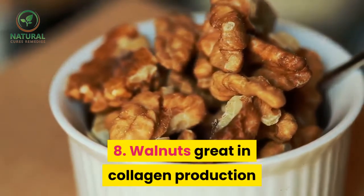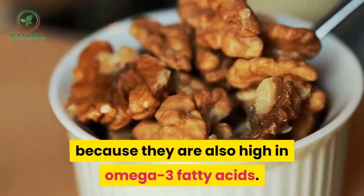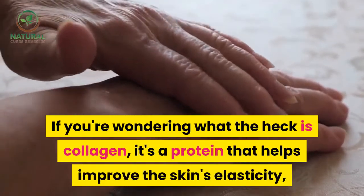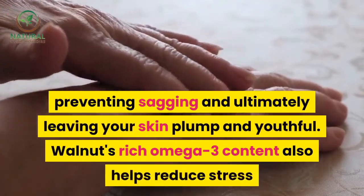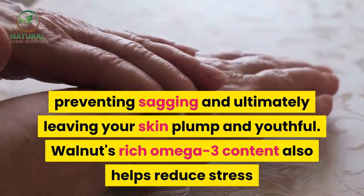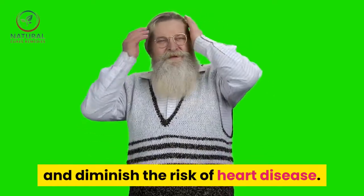8. Walnuts are great for collagen production because they are also high in omega-3 fatty acids. Collagen is a protein that helps improve the skin's elasticity, preventing sagging and ultimately leaving your skin plump and youthful. Walnuts' rich omega-3 content also helps reduce stress and diminish the risk of heart disease.